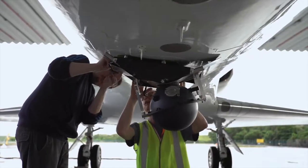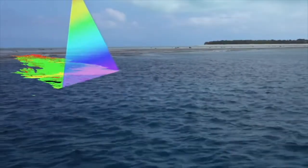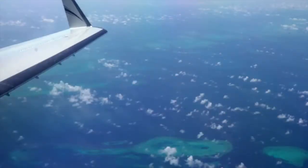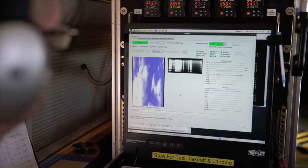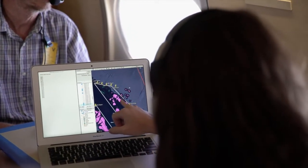The coral mission relies on the Portable Remote Imaging Spectrometer, or PRISM. PRISM is an instrument that sees 200 colors. We fly at 28,000 feet over a reef. We're gathering data on reef condition and feeding that information into a computer.